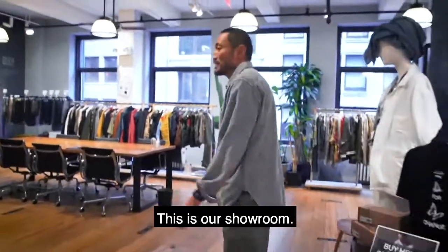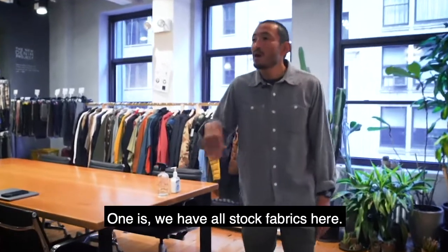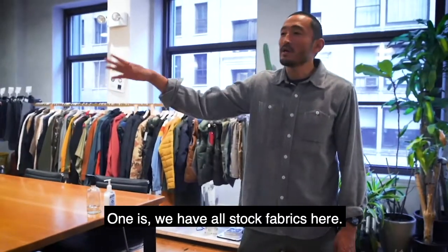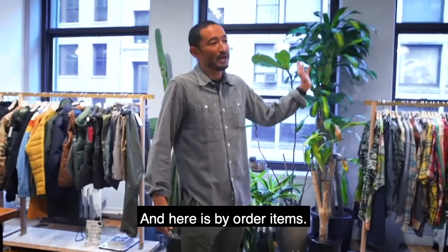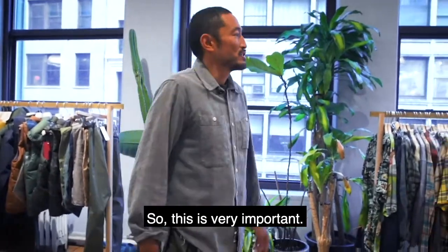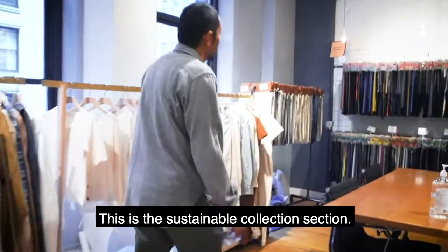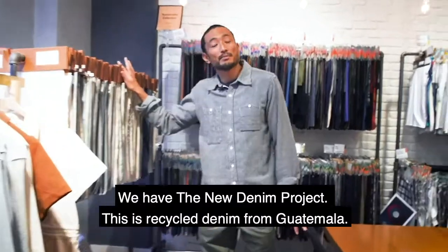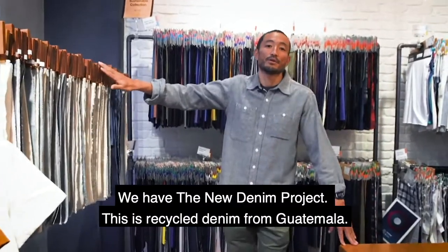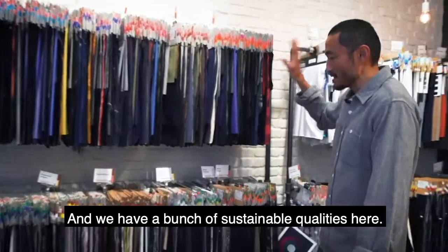So this is our showroom. We have two parts here. One is we have all stock fabric here, and here is buy order items. This is a sustainable collection section. We have a new denim project — this is a recycled denim from Guatemala — and we have a bunch of sustainable quality here.